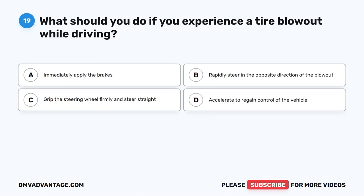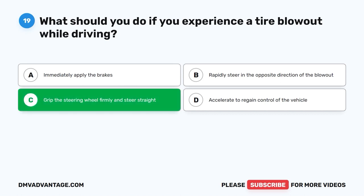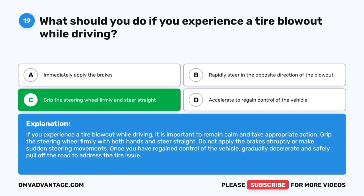Question 19. What should you do if you experience a tire blowout while driving? A. Immediately apply the brakes. B. Rapidly steer in the opposite direction of the blowout. C. Grip the steering wheel firmly and steer straight. D. Accelerate to regain control of the vehicle. The correct answer is C. If you experience a tire blowout while driving, it is important to remain calm and take appropriate action. Grip the steering wheel firmly with both hands and steer straight. Do not apply the brakes abruptly or make sudden steering movements. Once you have regained control of the vehicle, gradually decelerate and safely pull off the road to address the tire issue.